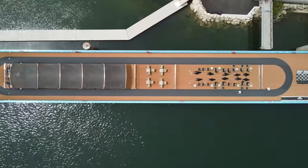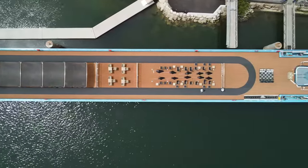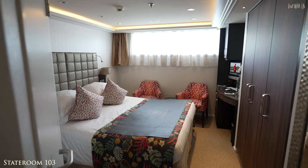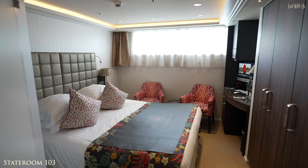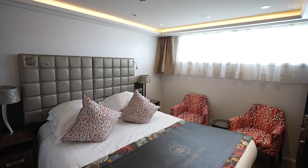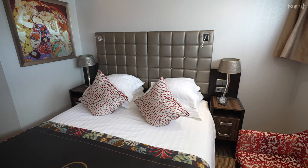First up is a category D stateroom on Piano Deck, which is the lowest deck. It's identical to a category E, and room 103 here is the entry-level stateroom at 160 square feet.